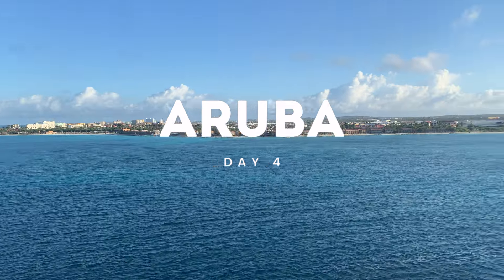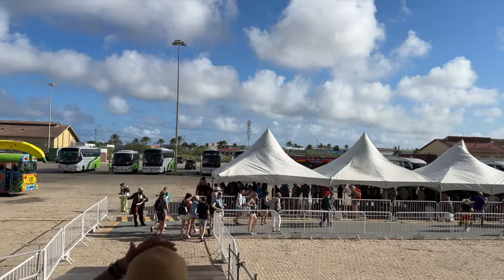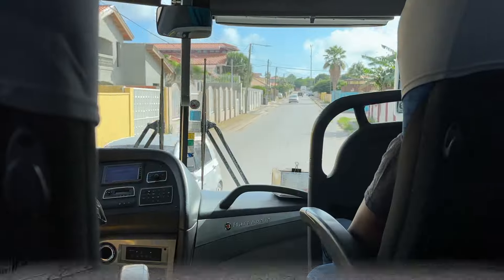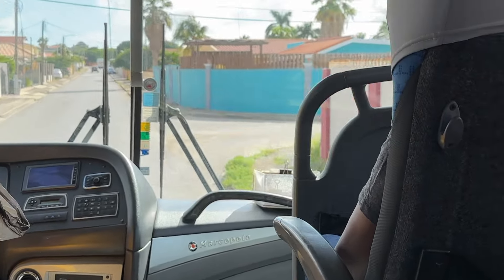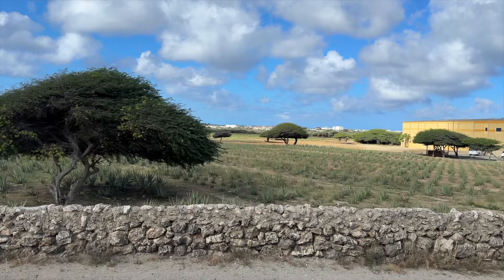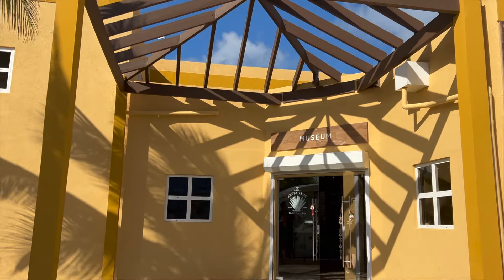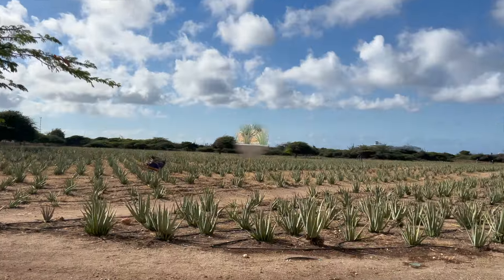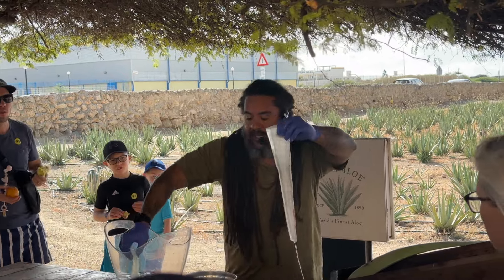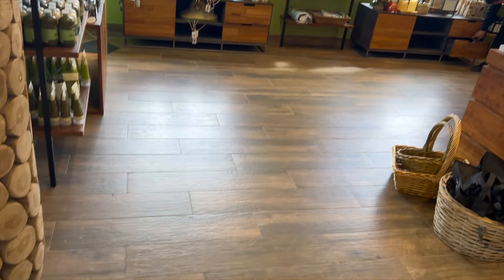Day four was our first port day — Aruba. We've been to Aruba before and last time we checked out some of the most popular landmarks, so this time we wanted to do something a little different. We started off the day with a tour of an aloe factory at Aruba Aloe. Aloe used to be Aruba's primary economy and this island used to be the largest exporter of aloe. We saw a demonstration of how to use different parts of aloe vera, then took a tour of the manufacturing plant and bought some goodies from the shop.